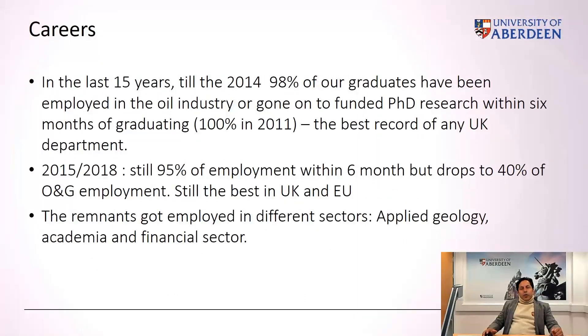In terms of careers, the Integrated Petroleum Geology Master has been one of the most successful masters across the last 25 years in the UK. We have been able to offer at least 98% of our graduates a job within the oil and gas sector. In the last three or four years, despite the downturn in the oil and gas sector, 90% of our students have been able to find employment within six months of the Master — 40% within oil and gas, spanning service, consultancy, and major companies — with the remainder employed across applied geology, academia, and the financial sector.